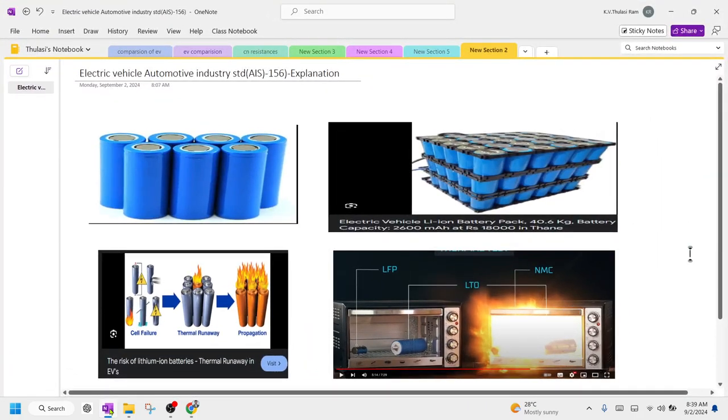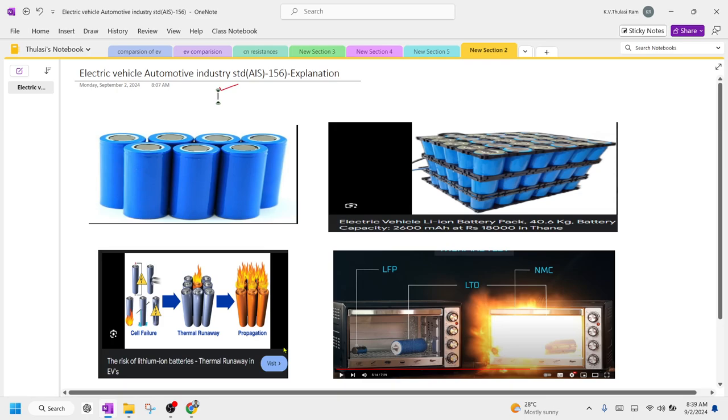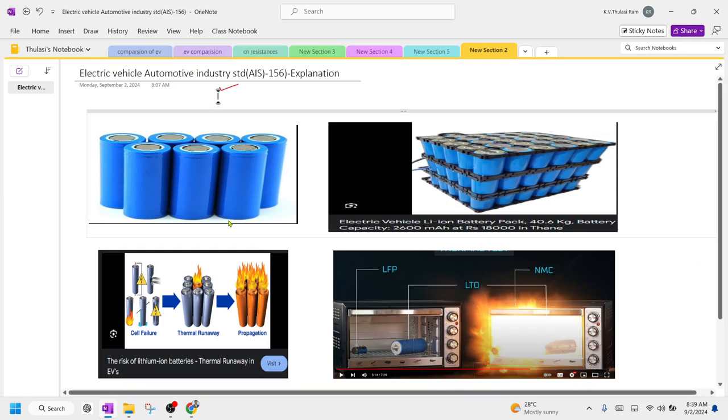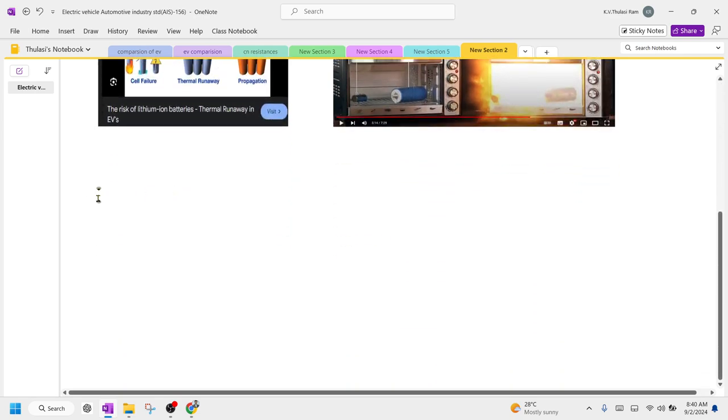Good morning everyone. Today we are going to discuss electric vehicle AIS standards or compliance. AIS stands for Automotive Industry Standards. You can see here battery pans — this is about what happens to the battery if you are not following AIS standards, how NMC batteries catch fire, and how LFP batteries behave. We are going to discuss what is meant by AIS 156, which are nothing but a set of compliance rules.